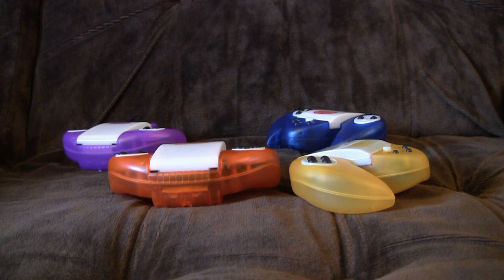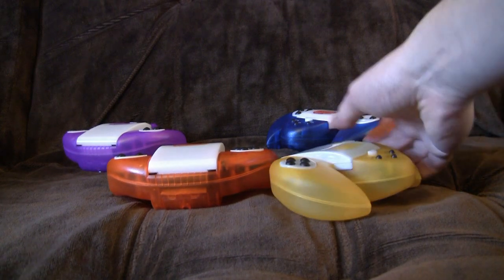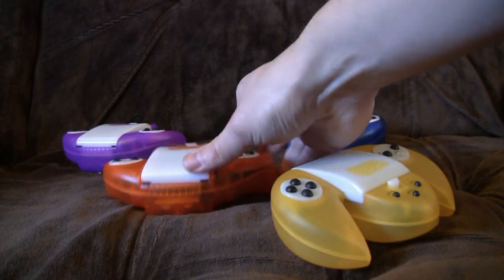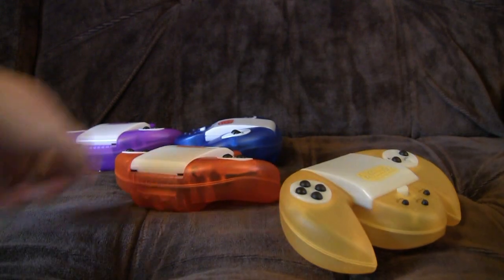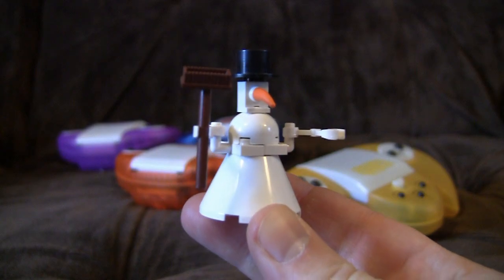Well, that's a bizarre tangent I've gone off on there. Never mind. Oh look, I've just realised: all the writing on these screens matches the colour of the game, except for the blue one, which is inexplicably red. Look at that. Man, this has got the most irrelevant bits at the end of a video ever. Lego Snowman.